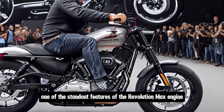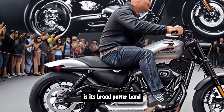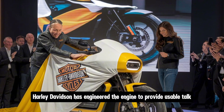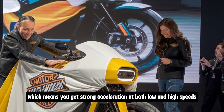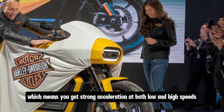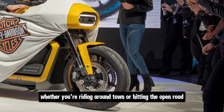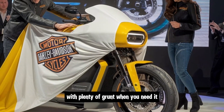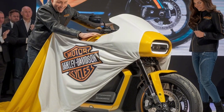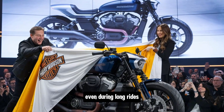One standout feature of the Revolution Max engine is its broad power band. Harley-Davidson has engineered the engine to provide usable torque across a wide range of RPMs, giving you strong acceleration at both low and high speeds. Whether riding around town or hitting the open road, the Sportster feels smooth and composed, and the liquid cooling ensures the engine stays cool even during long rides.